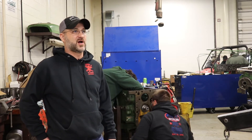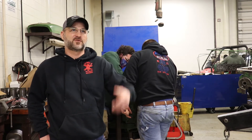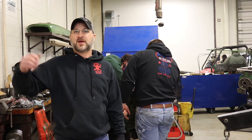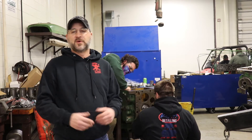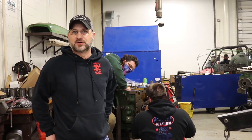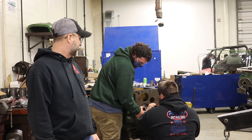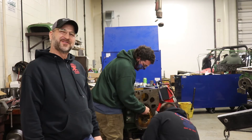As you can see in the shop, we've got tractors in here, trucks in here we're working on, and construction equipment on the other side we're working on as well. So we work on a little bit of everything, with lots of hands-on opportunities here to gain knowledge — and they're having all kinds of fun with it, as you can see.